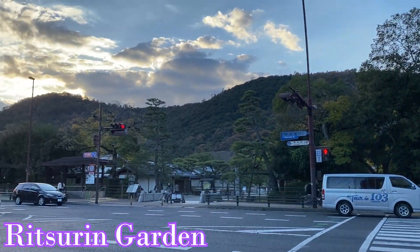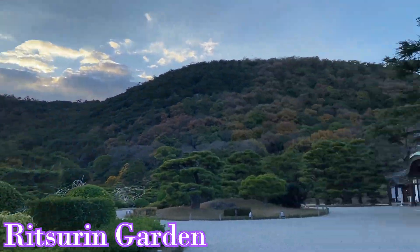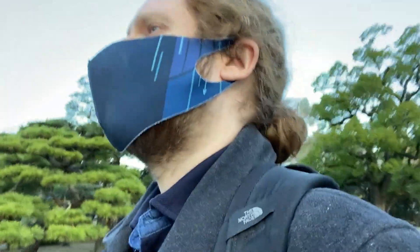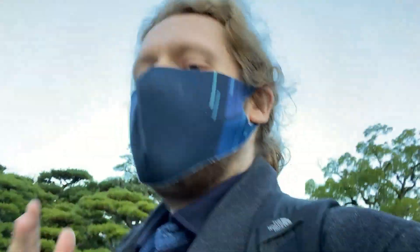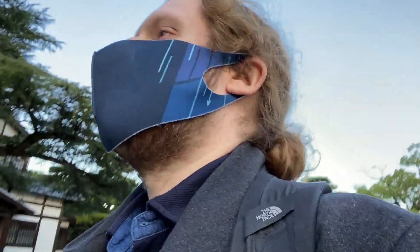After half an hour, I arrive at Ritsurin Garden, which you're going to see for yourself — it might be one of my favourite gardens in the whole of Japan. It already really stands out for me. I only have 45 minutes to walk around here, but hopefully I'll get my fill.